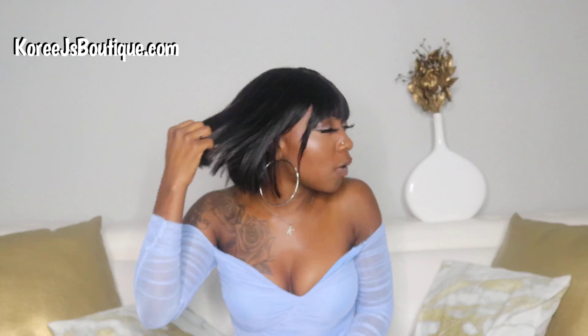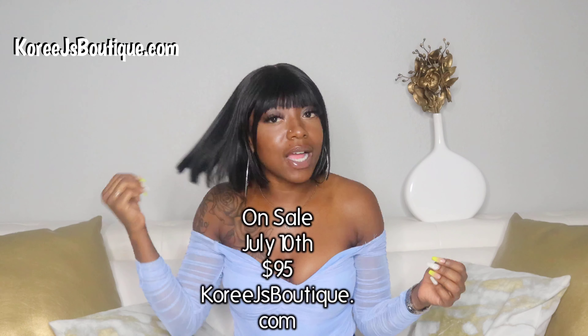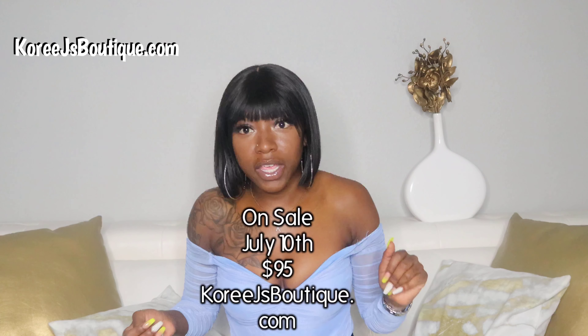I'm super excited, guys. I want you to know that if you do not win the giveaway — if you don't win this beautiful bob wig from CoriJsBoutique.com — please know there will be another time for you to get this. So this wig is going on sale on July 10th on CoriJsBoutique.com for $95.